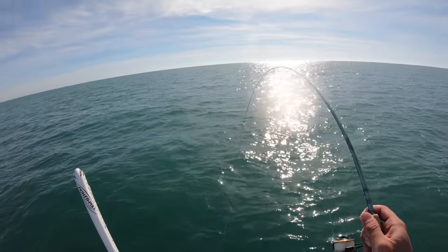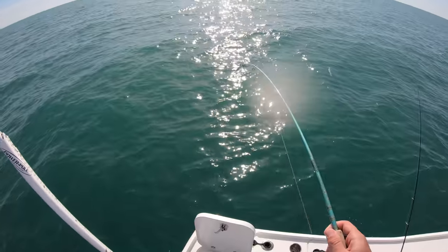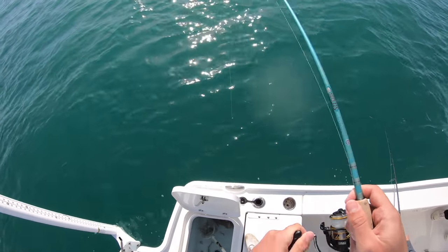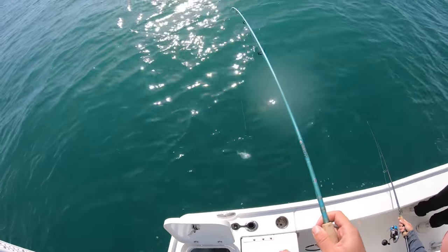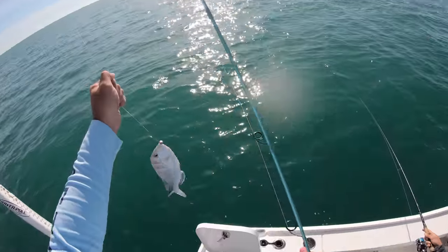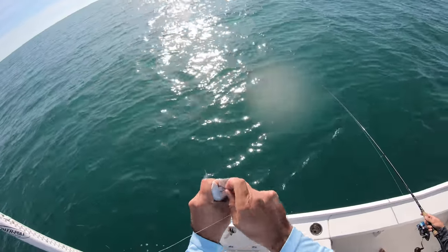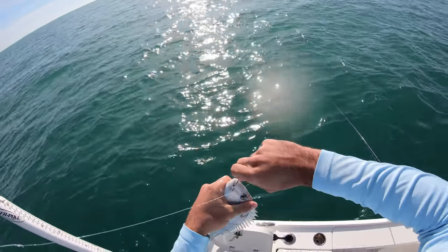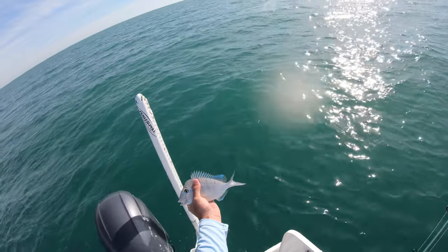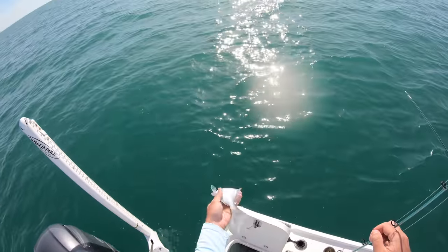Oh there we go. Another hog? Another hog. This is another hog. Nope, just porgy. Not even that big. That thing whooped me. That thing started digging like a hog. The colors on that — it's crazy. Oh yeah, they're very vibrant, like an ice blue color. It's crazy, they're awesome. That's gorgeous, that's like amazing.